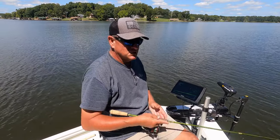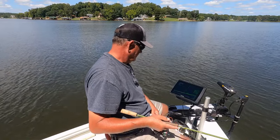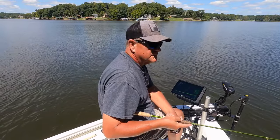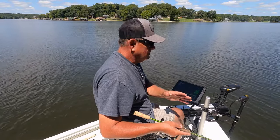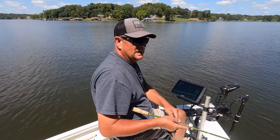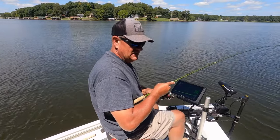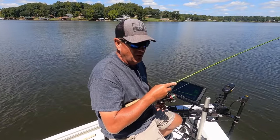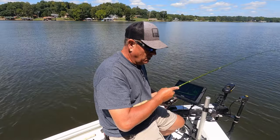That LC Shad also skips very well up underneath the dock. I've been noticing riding around that there are a lot of shad beginning to school up heavily, which tells me the fall bite is on.